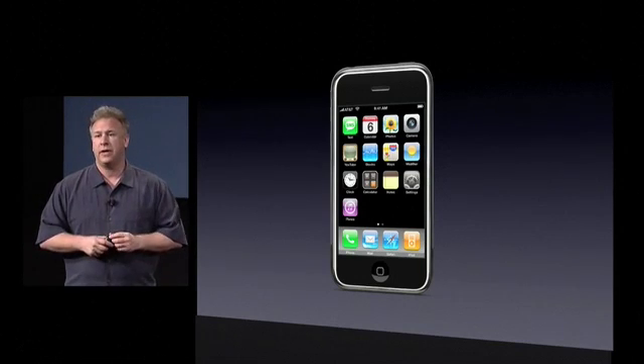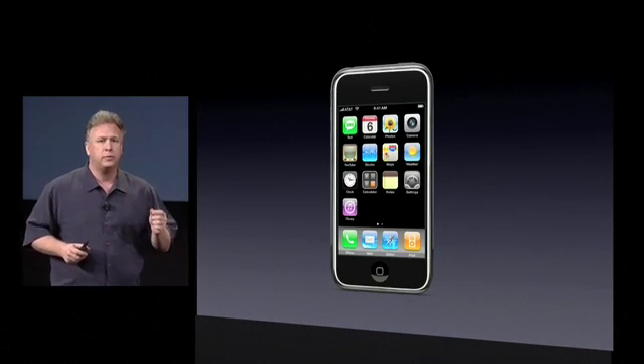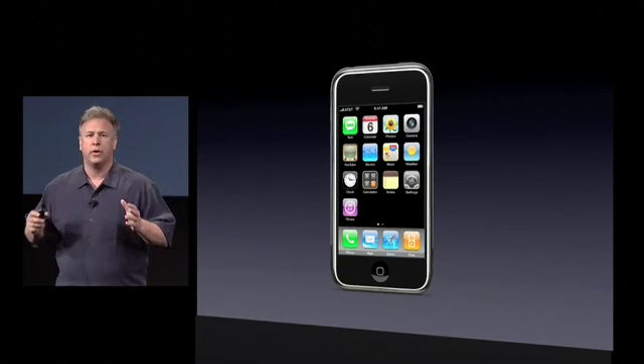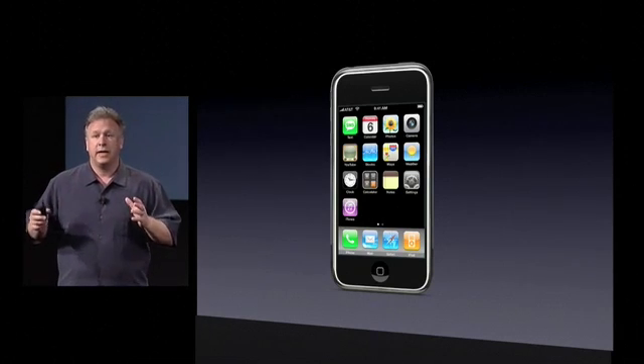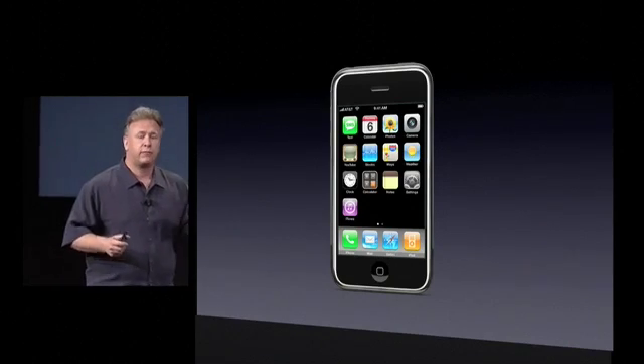The iPhone is an amazing device with a breakthrough user interface. With just your finger, you can surf the web, check your email, manage your contacts, contact friends — it's an incredible device for enterprises. But there are a lot of things that enterprise customers have told us are holding it back from really being huge in the enterprise. So we've been hard at work listening to them, compiling lists, trying to understand what they really want to take the iPhone out into giant numbers across enterprises.